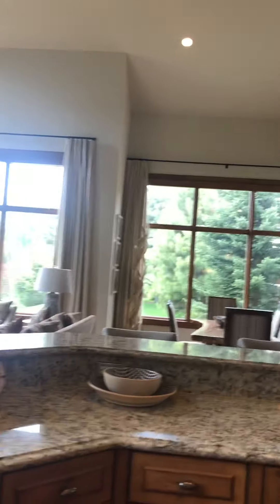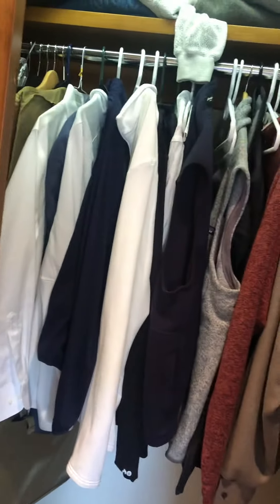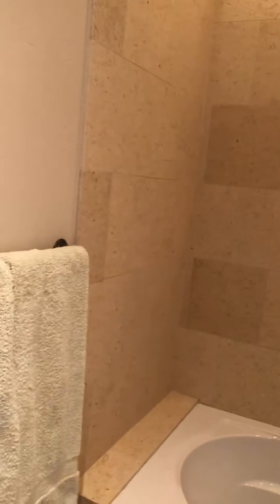I'm going to go upstairs next. Entry up the stairs, pretty wide stairway. At the top of the stairs is an office with a double door closet — they're using this for an office. Bathroom with a single sink; they don't use this, but obviously it's an ensuite bathroom. Come back out.